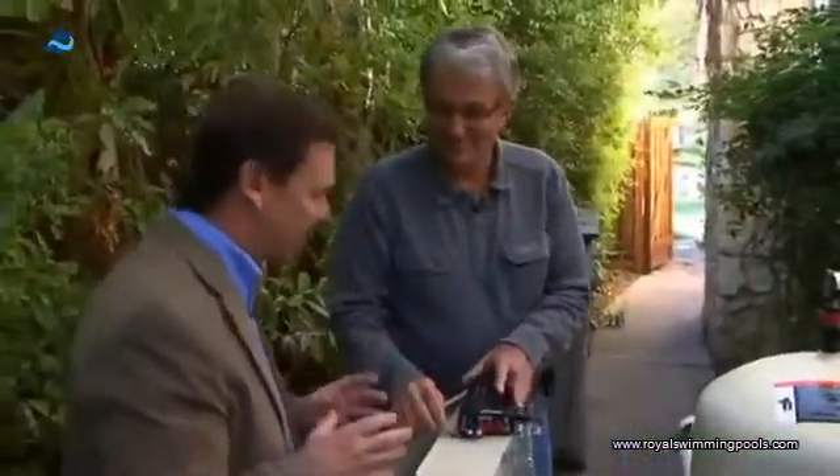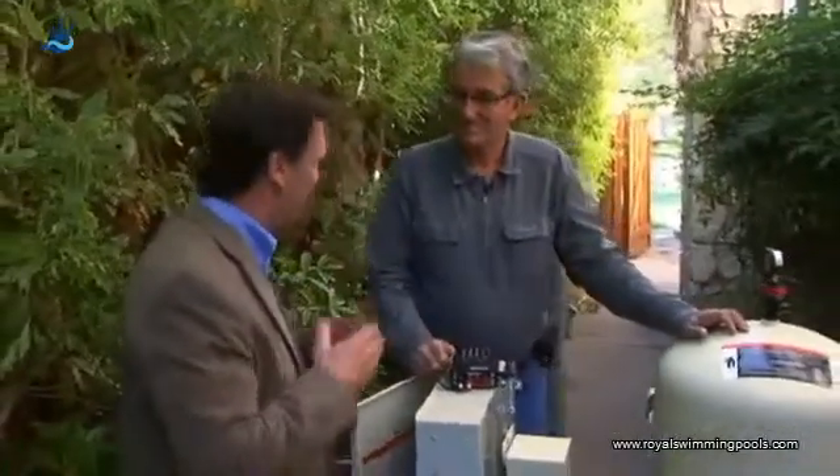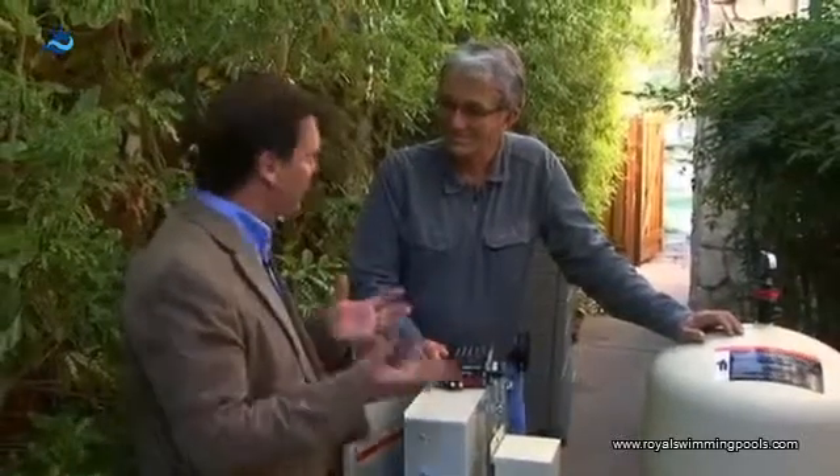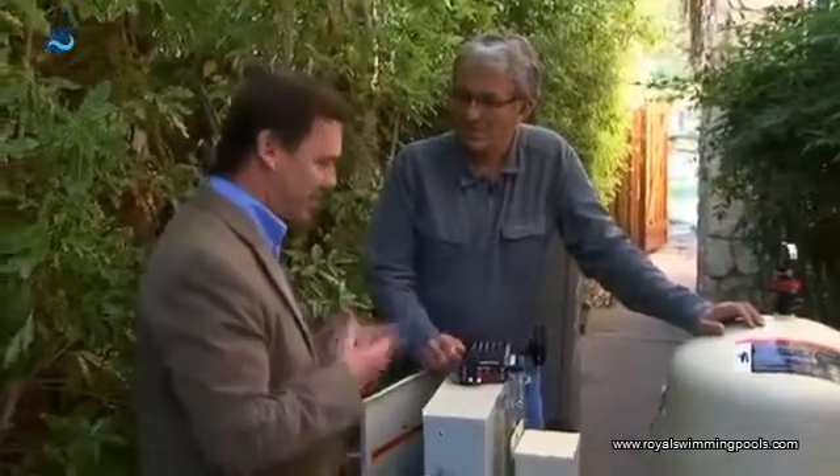There's some new technology out there that people might not be aware of. The standard pool pump uses an induction motor that's been around for almost 100 years. But some of this new technology really makes a lot of sense. Can you tell me a little bit about it?